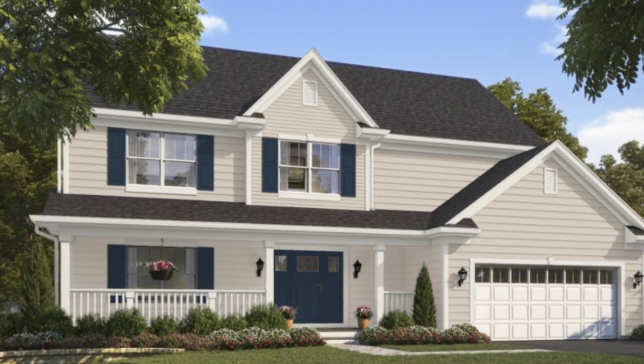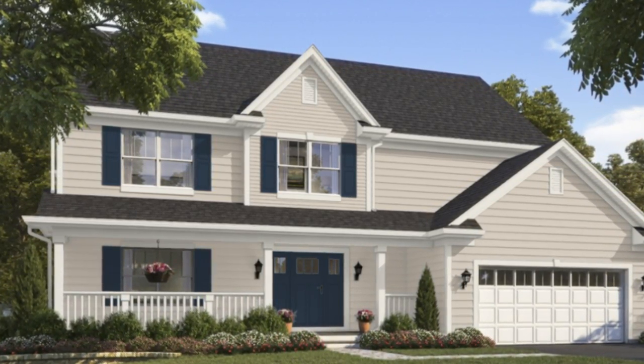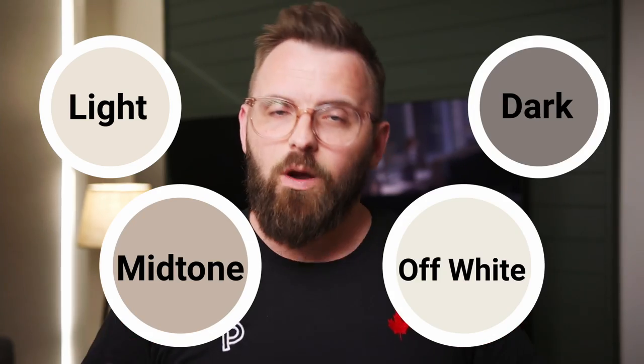Colors that are this nicely balanced just work well inside and outside. If this is your first episode of Color Code, welcome — it's lovely to have you help crack the code on Natural Tan. The way we do the color pairings here is I've picked four pairings: a light, a medium, a dark, and an off-white color that all work with Natural Tan in my opinion.